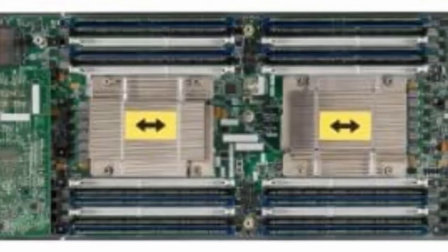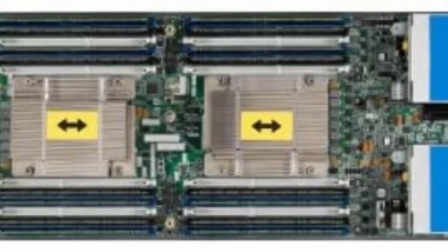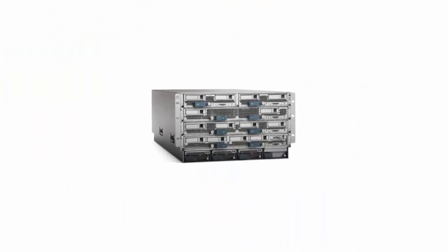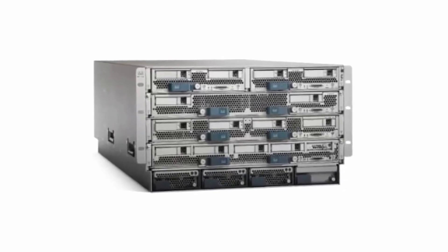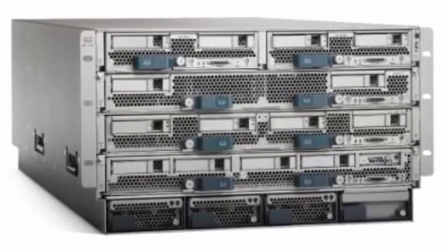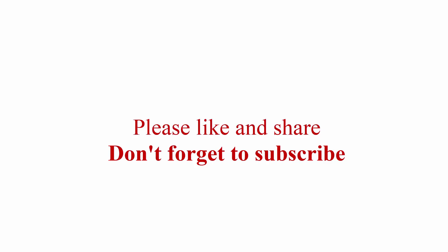The Cisco B200 M3 Blade Server supports RAID levels 0 and 1, with 128 GB standard up to 768 GB maximum RAM and 10 Gigabit Ethernet connectivity. Check out the description link for more information. Thanks for watching — please like and share, and don't forget to subscribe.